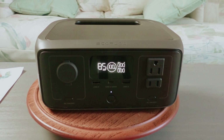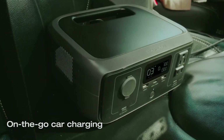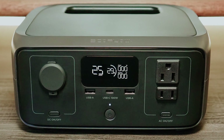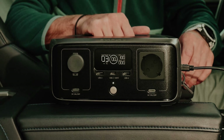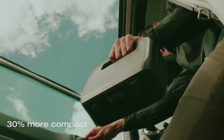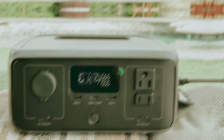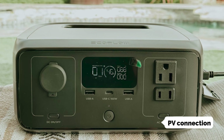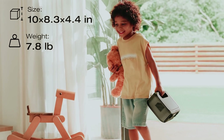Weighing under 8 pounds and measuring just 8.25 x 9.8 x 4.25 inches, the River 3 is easy to transport with its handy built-in handle. It features versatile connectivity options, including 1 DC output, 2 USB-A ports, 1 USB-C port, and both 3-prong and 2-prong AC plugs. Thanks to its photovoltaic connection, you can quickly recharge it with a 110-watt solar panel or via a standard power outlet.